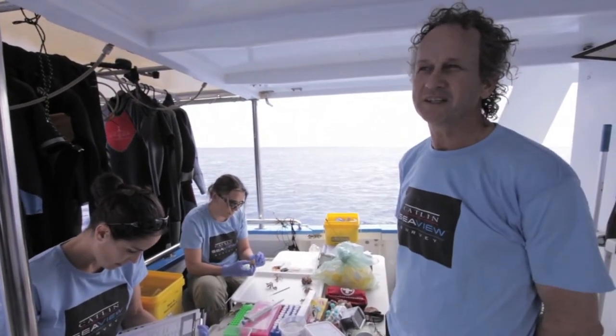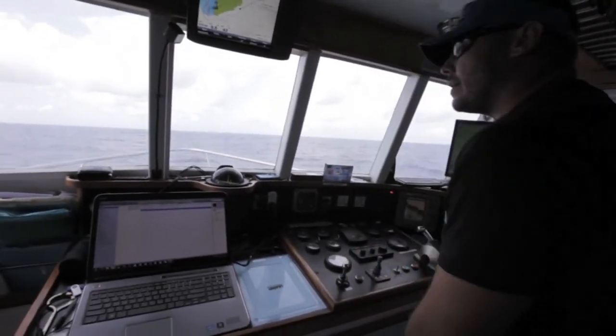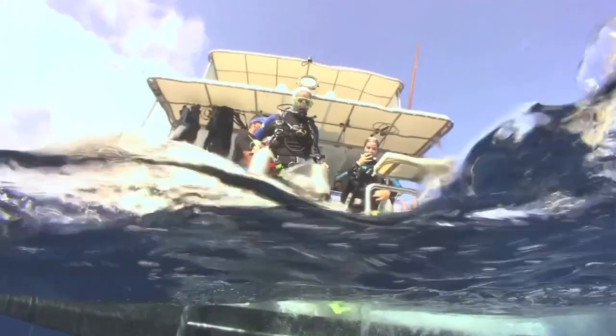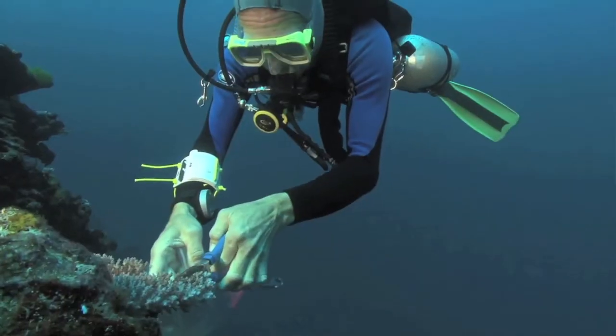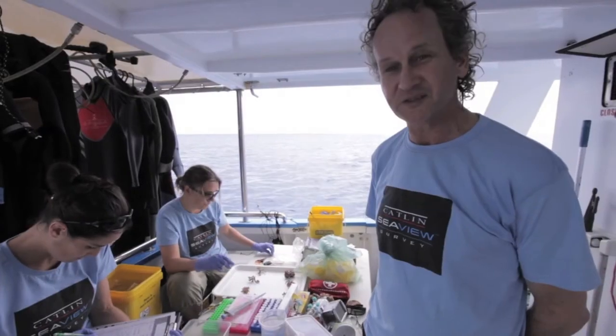We're just back from a successful dive this morning. We were a bit unsure how it was going to go — there were big swells rolling in from the Coral Sea and we're on a site where there's often strong currents. But it all worked out well. We had a very successful dive and we've brought back quite a few specimens, possibly some of them new.